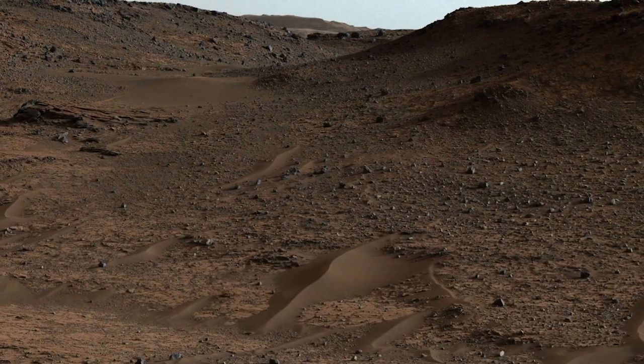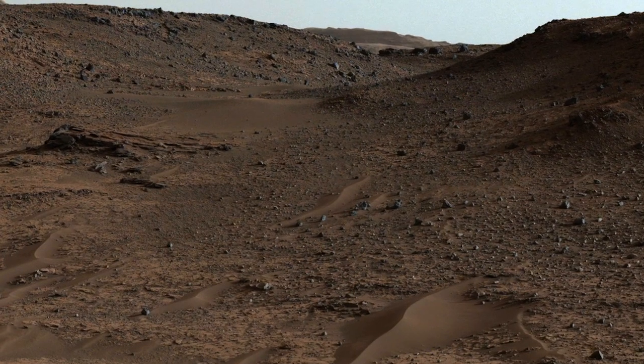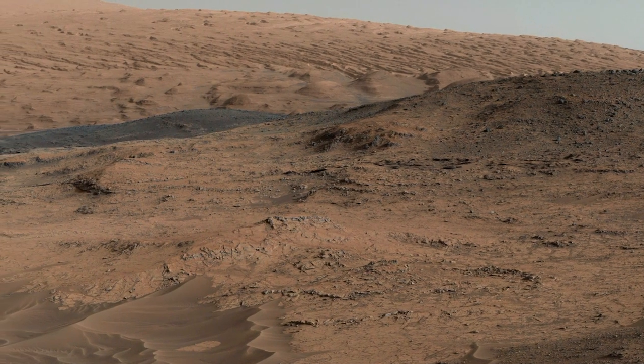I'm Ashwin Vasavada, Deputy Project Scientist for the Mars Science Laboratory Mission, and this is your Curiosity Rover Report. Curiosity has spent the last two months studying the first rocks that we can tie to the base of Mount Sharp, the three-mile-high mountain in the center of Gale Crater. This is our first look at what the mountain's made of.